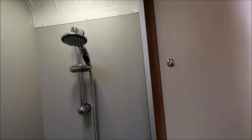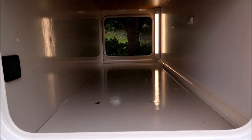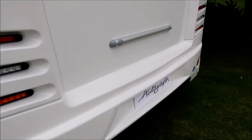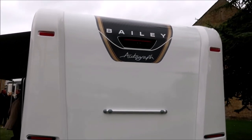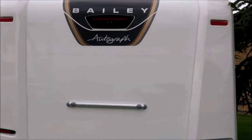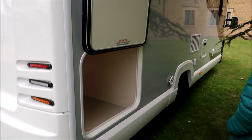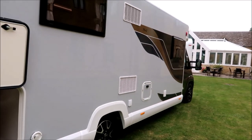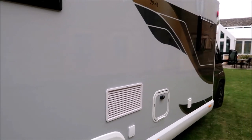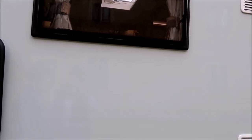The garage is even bigger than the last one — definitely folding bike material. You could store awnings and all sorts. The same rear as the other van. There's a reverse view camera on the back, which is essential. The graphics and livery look really striking — flush windows, and another garage on this one which is the biggest. The bronze colouring is really nice.